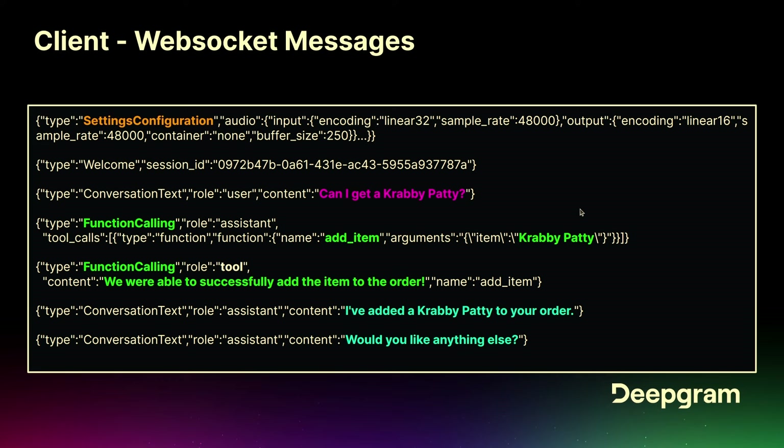The function calling is right now only doing add item, and you can see the argument here is basically the Krabby Patty. The tool will respond whether it was a success or failure — if it can't add the item, you'll know about it. You'll also get the assistant's response back in text. It can be useful to know what the AI is saying if you want to do content moderation — you don't want it offering free Krabby Patties, for instance.